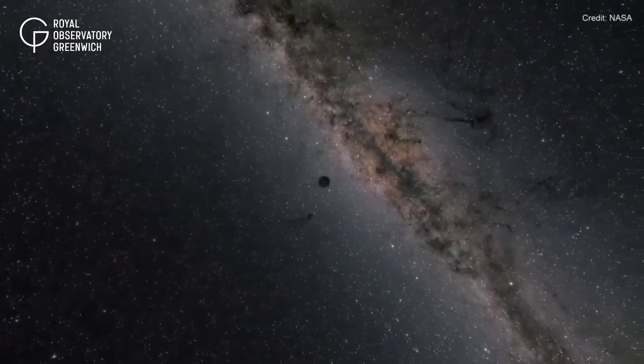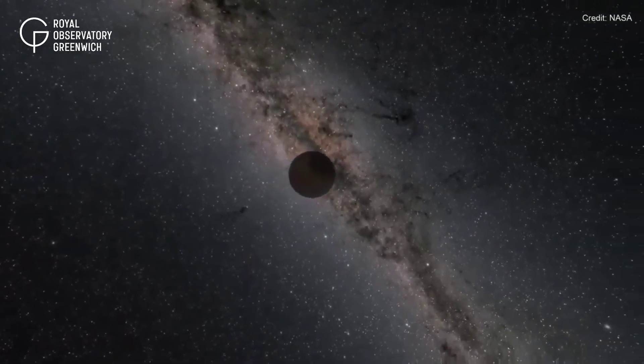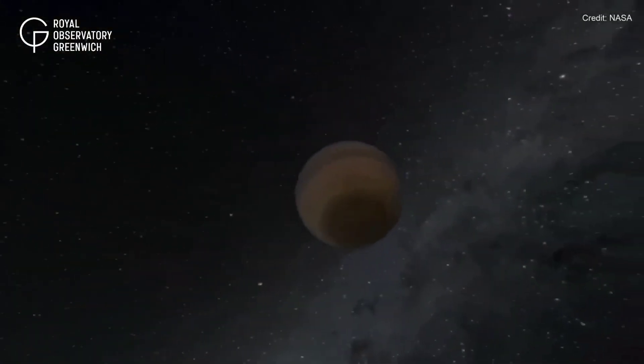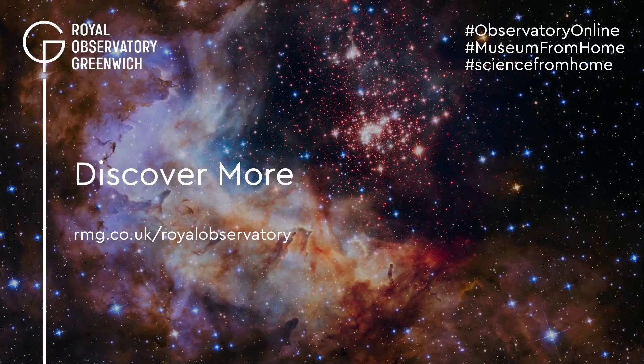Roman will be looking at a very small part of the galaxy, but it will be above the Earth's atmosphere and looking in the opposite direction to the Sun. So it will likely detect hundreds of rogue planets, and therefore provide the best estimate of how common these objects are in our galaxy.